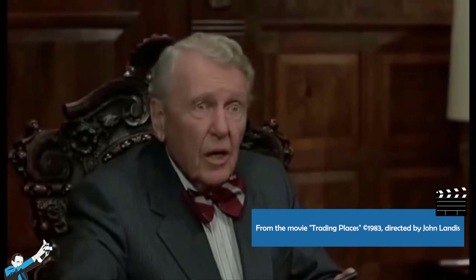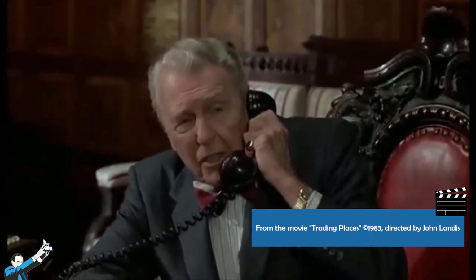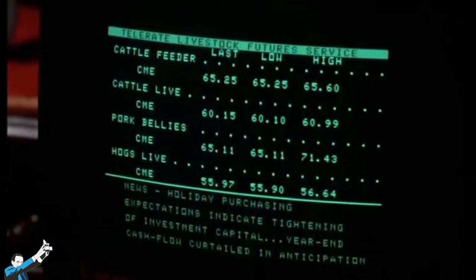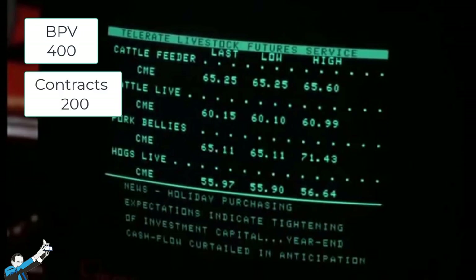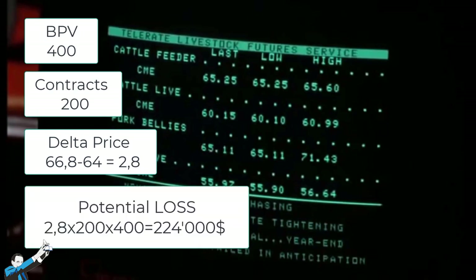Do you realize how much money he just saved us? But how much did they save? Advise our clients interested in bellies to buy at $64. Mr. Valentine has set the price. So let's do the math. The contract, with ticker PB, has a big point value — or multiplier — of 400, just like the other products listed today on Meats. 200 contracts multiplied by $400 per contract equals $80,000 per point. The points saved are from $64 to $66.80, so 2.8 points, meaning the savings increased to over $220,000 in a very short period.